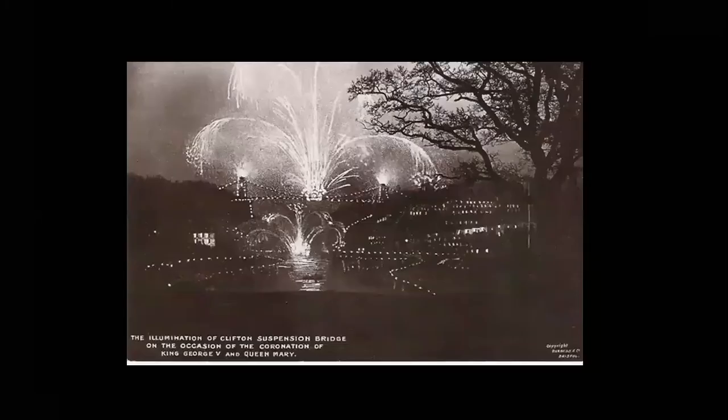This isn't such a good image, but it's the only one I've found — I'm working from home and a bit restricted in what I can access. This is when the bridge was lit up in 1911 for the coronation of King George V, again with fairy lights and fireworks.